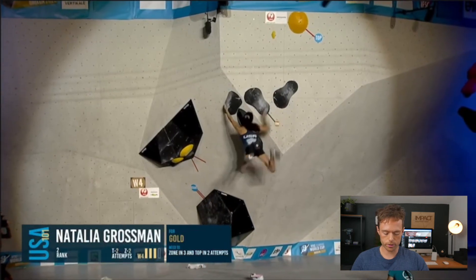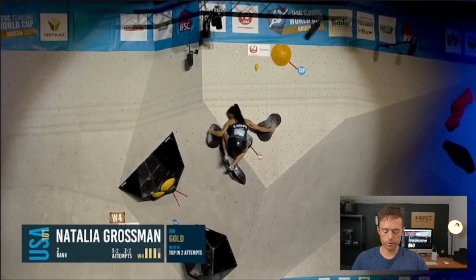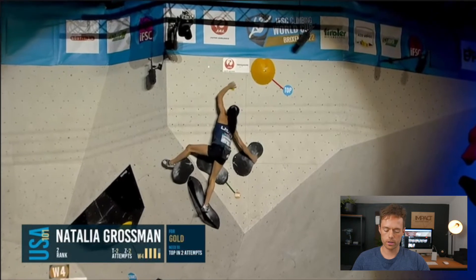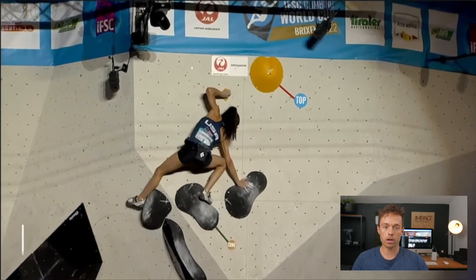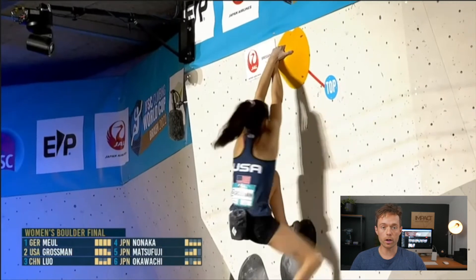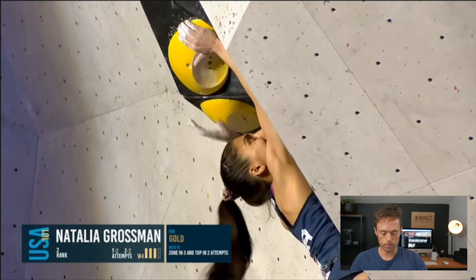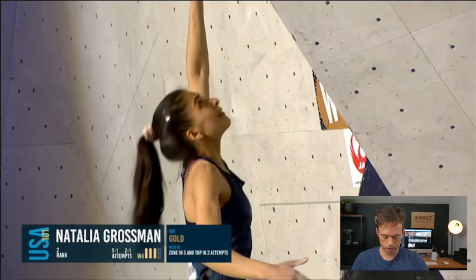We'll watch the boulder in full first of all and then have a closer look at what the route setters have done to really force this cool kind of triple clutch move. It's a great example of the fast then slow that we often talk about at Impact — a real classic comp setting technique where you make the climber commit at the start and then they have to calm their heart rate, really easy to make mistakes at the slow controlled end. People fell off all over this boulder. Natalia did it second go. Some people couldn't do the jump, some couldn't do the top — Miho could do the jump easily but couldn't do the top. Overall a really cool, really well set boulder.